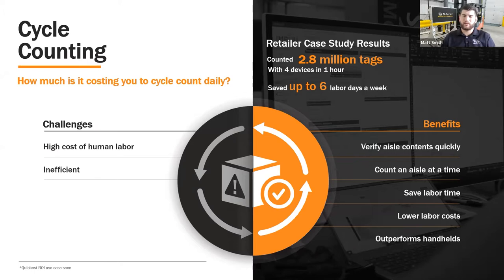I'll discuss some of the case study we've done in the past on cycle counting and how we leverage that. We did a case study a couple years back for a retail customer that had to do an annual cycle count at the end of the year — high volume, 9 million tags in inventory. We were able to do that cycle count with four devices, reading 2.8 million tags per hour, saving six labor days, reducing that inventory count down to one day, and giving them well above 99% accuracy.